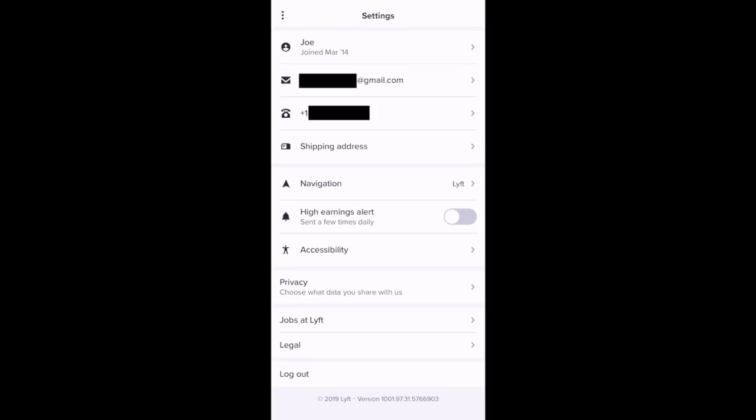There's also a settings tab. Here you can edit your profile — your email address, phone number, shipping address, and navigation. If you want a high earnings alert when high earnings are available, you can toggle that on. You can also set your accessibility and privacy options here, and there are a couple of other links at the bottom. You can also log out of the app from here.